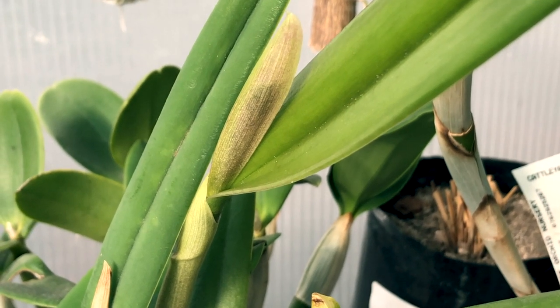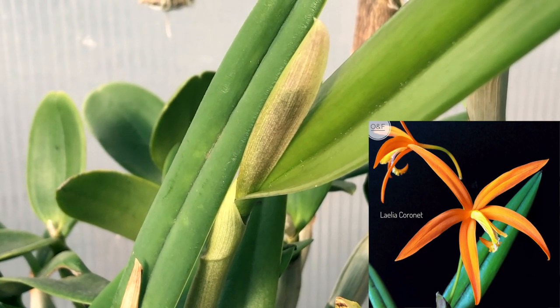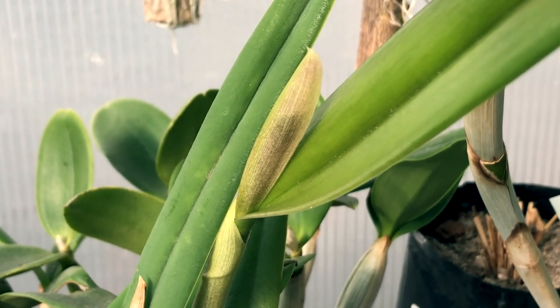Another exciting development — this Cattleya Coronet: look at that sheath swelling. They're going to have some amazing flowers. I really want to show you guys the flowers on this one. They are absolutely beautiful, and this is the orchid I would run into a burning house to save — the one I would take with me.